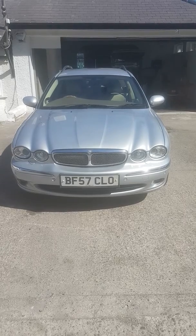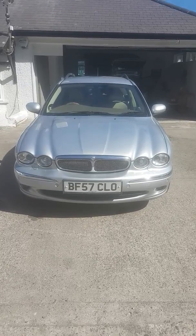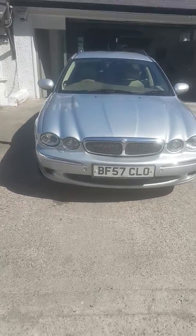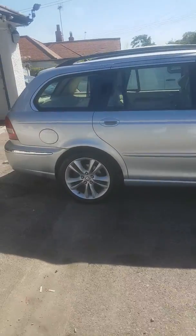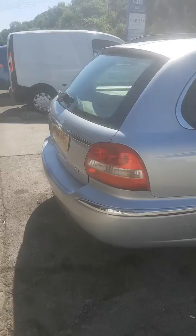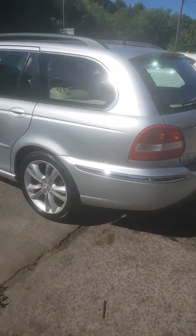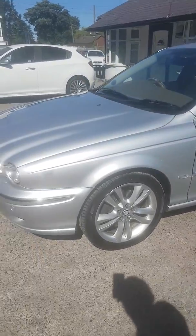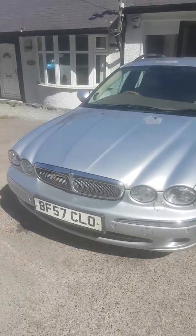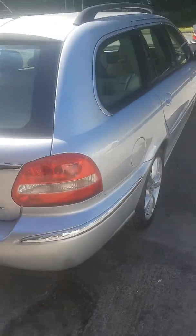What a stunning vehicle we've got for you today - just taken in part exchange against a newer vehicle. This really is a little gem: 57 plate X-Type 2.2 diesel manual, 123,000 miles with plenty of service history. I thought I'd just do a quick little video to go along with the pictures so you can appreciate what a fantastic car this is for its age and mileage - it would pass for 60-70,000 miles less than that.